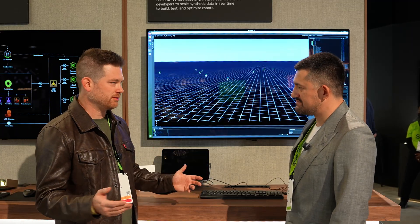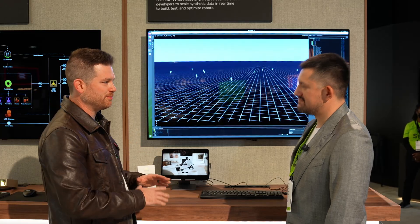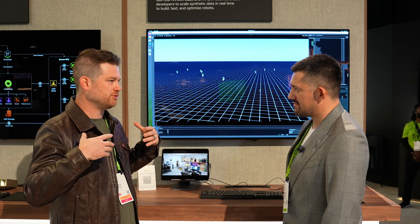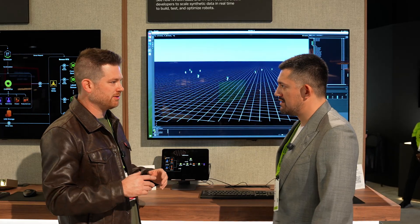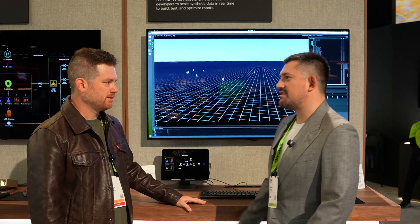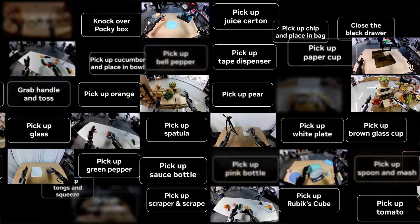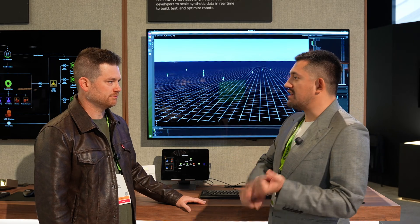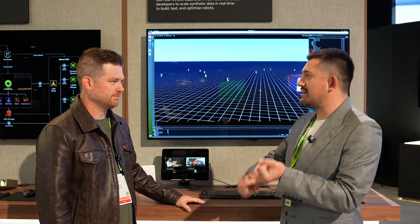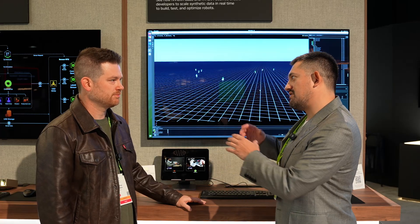Regarding Isaac GR00T and GR00T Dreams — should researchers keep up with world models even if they're not using them today? Absolutely keep an eye on that. Cosmos can already be used for data augmentation and generating new forms of data. GR00T Dreams 2, announced here at GTC, allows you to take a world model and condition it with an RGB image and actions, so you can interact with world models and evaluate policies using them, and eventually use them for post-training RL.